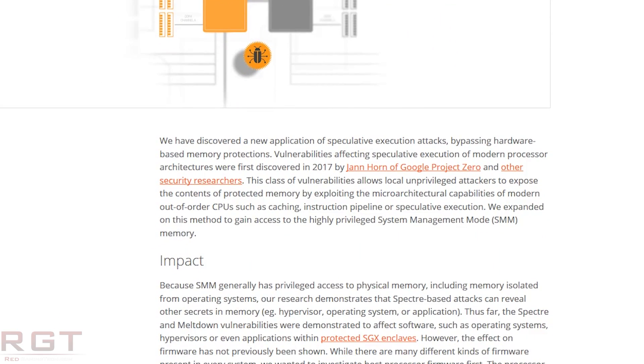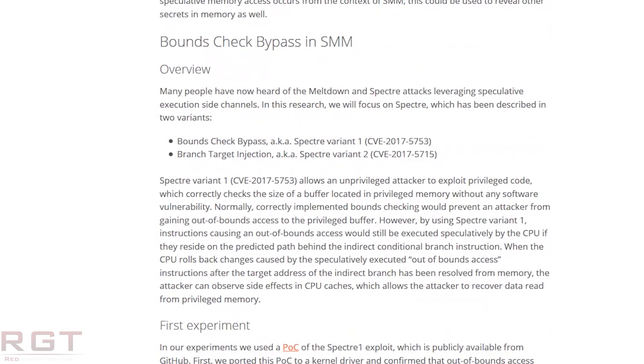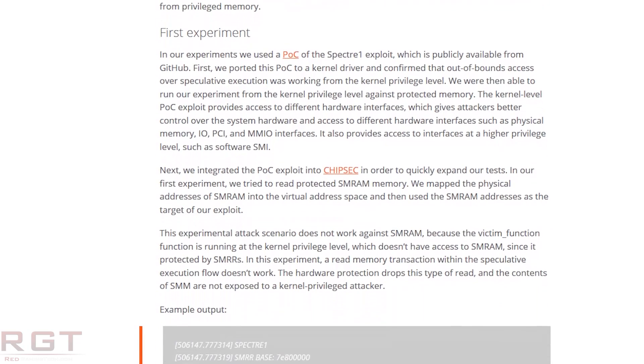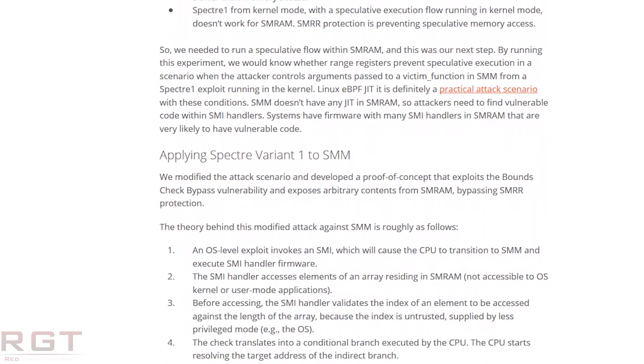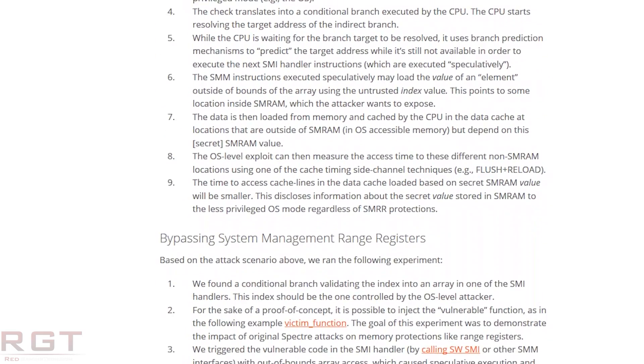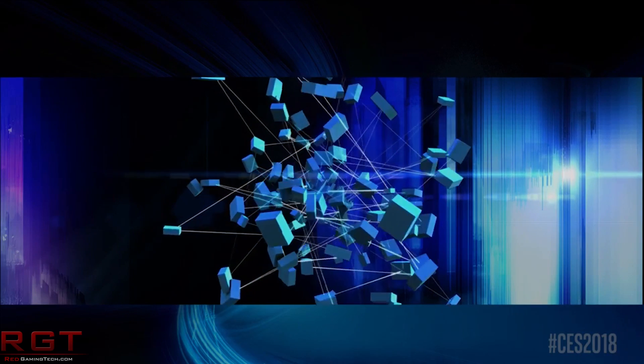He has created a new security agency called Eclipsium, and the company have released a lengthy blog post detailing exactly what the vulnerability is, how it functions, and the impact it would have on your system. There is some good news: Intel have already begun working with this. In fact, Eclipsium were working with Intel on this back in March, and they recommend the same software guidance to mitigate Spectre Variant 1 as what applies to SMM — System Management Mode — which is the series of vulnerabilities Eclipsium found.